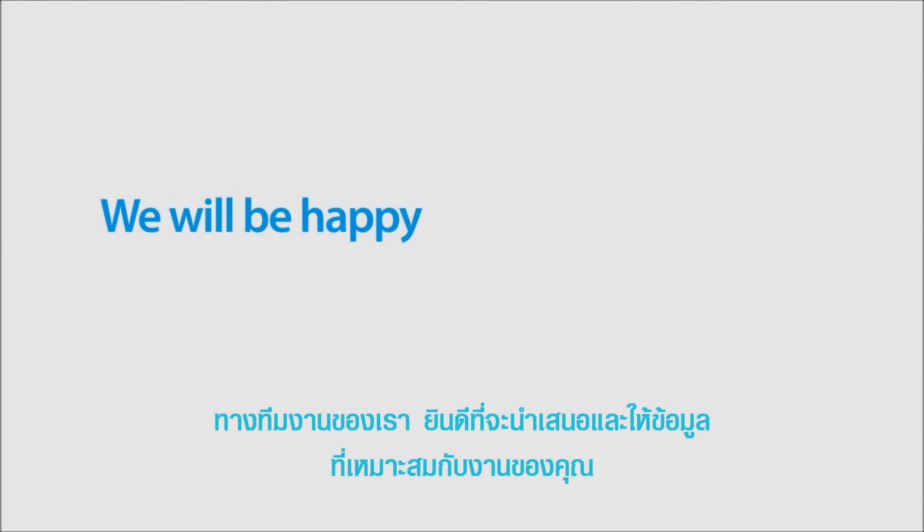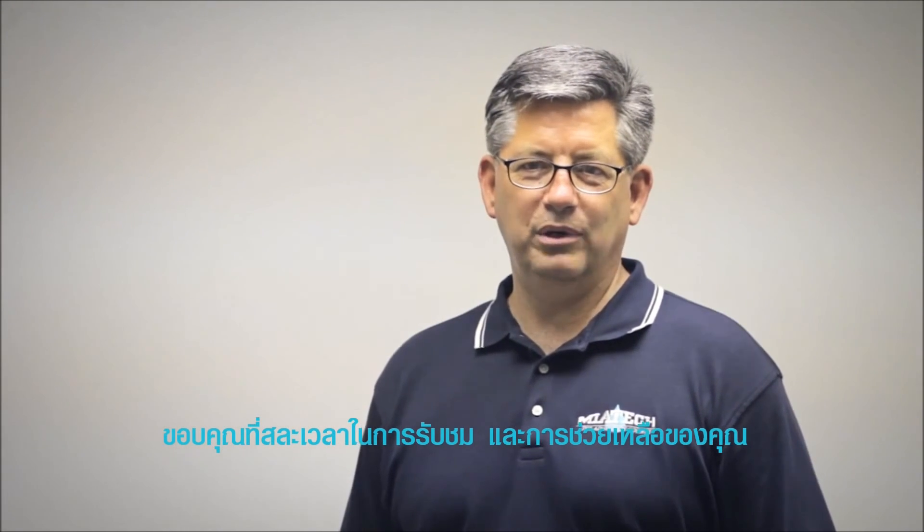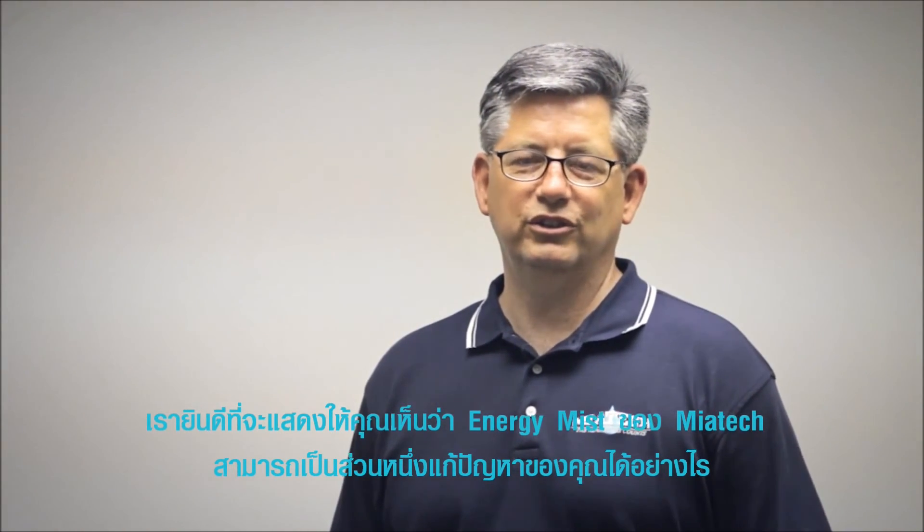The next step is to experience Energy Mist for yourself. A Miatec representative will be happy to create a proposal and program that works for your situation. Thank you for watching, and we would really like to demonstrate how Miatec's Energy Mist can be part of your solution.